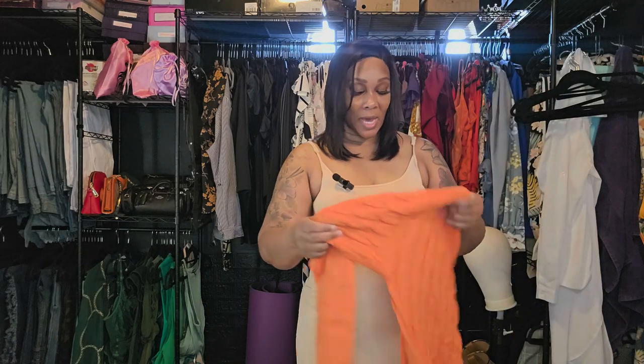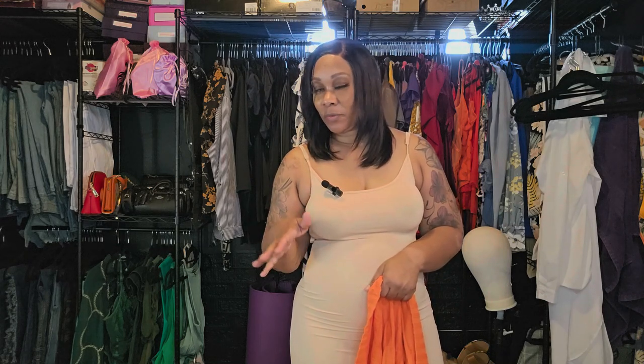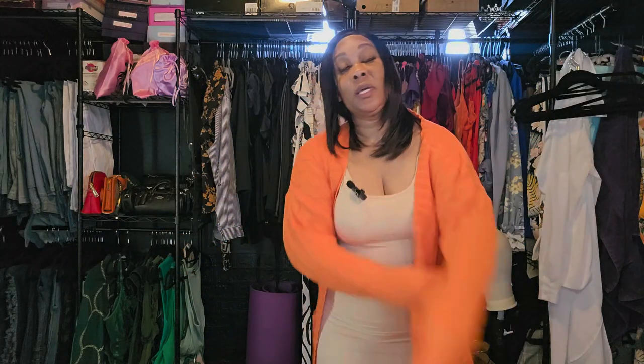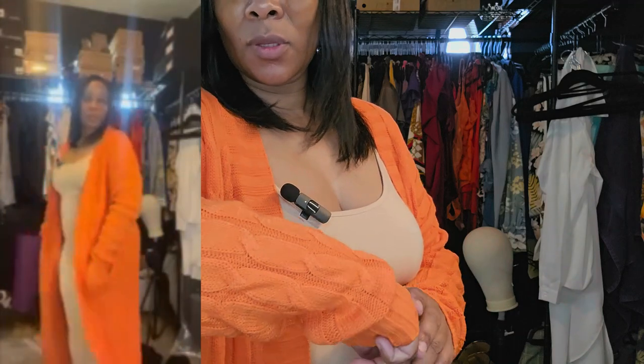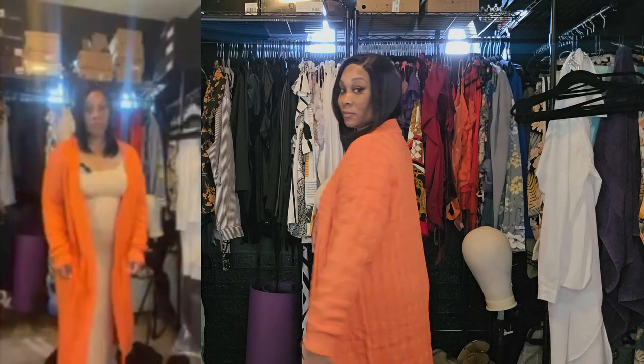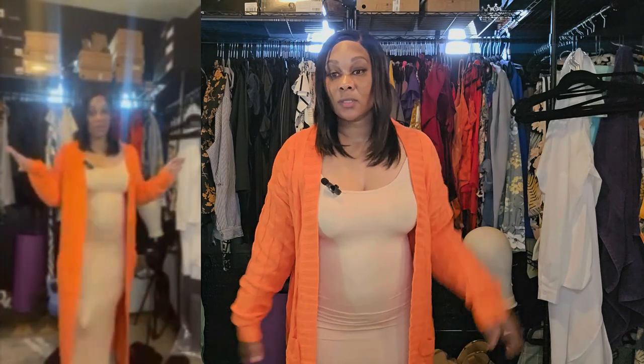The next one is like an orange one, same style. These did range in different prices — some were $14, some were $16, some were $20. I would put links but Temu's not paying me, so we're not gonna do that. This cardigan is really good quality; it has weight to it but it's not too heavy. This is dope.